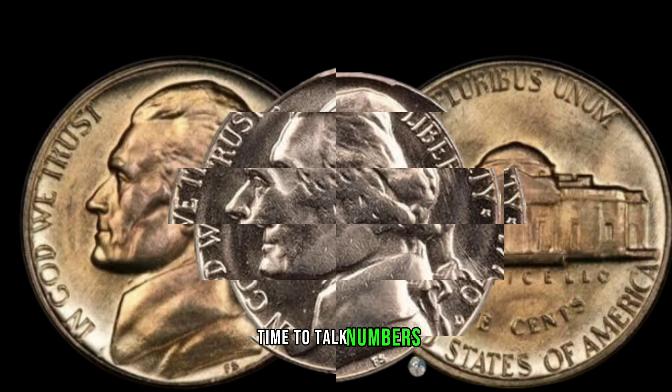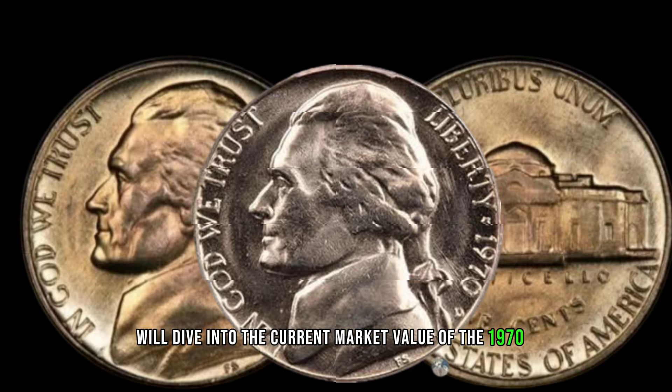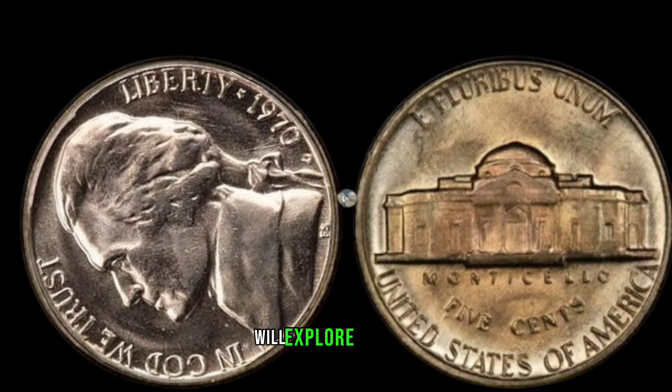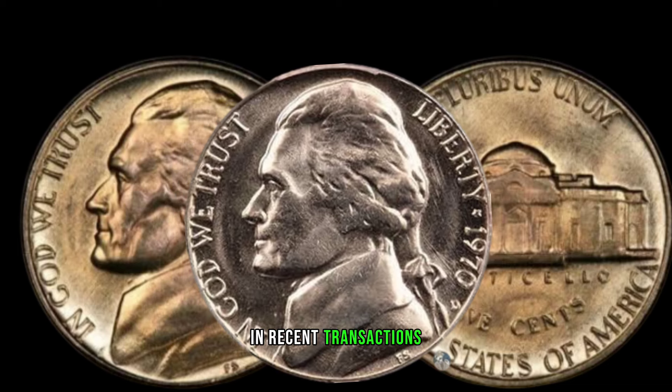Time to talk numbers. We'll dive into the current market value of the 1970 D Jefferson nickel. From auctions to private sales, we'll explore real-life examples of how much this coin has fetched in recent transactions.